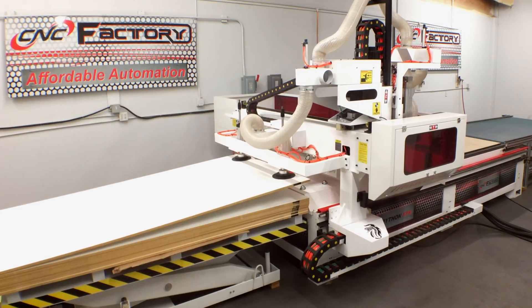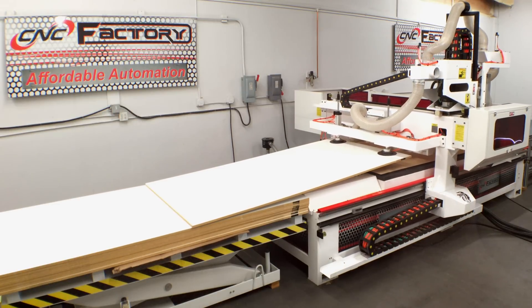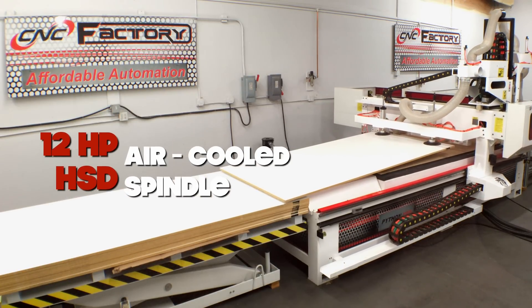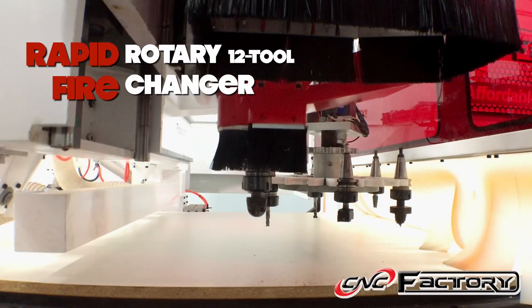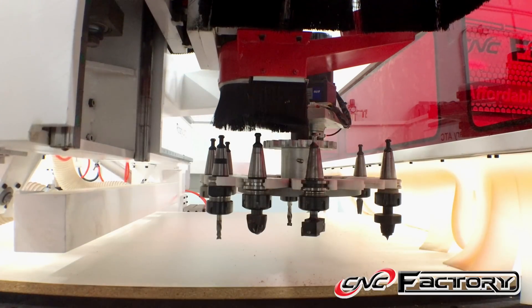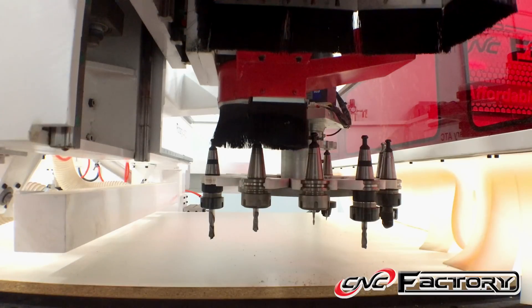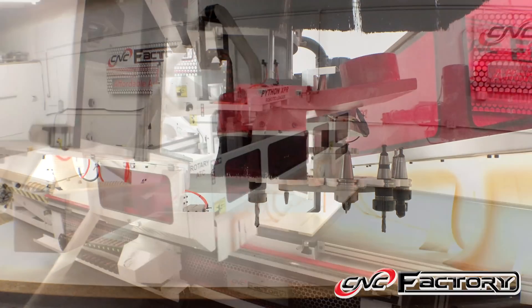Hello, my name is Chris Corrales with the CNC Factory. Today, I'm excited to share with you the Python XPR, the fully robotic automated CNC machine center. When we built and designed this machine, we used the latest and greatest in automation technology, including a 12-horsepower HSD air-cooled spindle and a 12-tool rapid-fire rotary tool changer. It not only follows the gantry, but it also follows the spindle. So during tool changes, it can stop and start at the same location. Having tool changes done in four seconds is a big production booster.